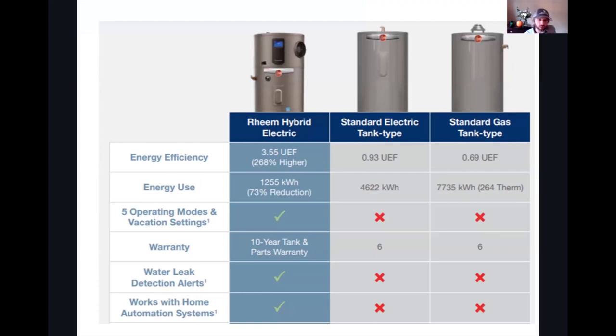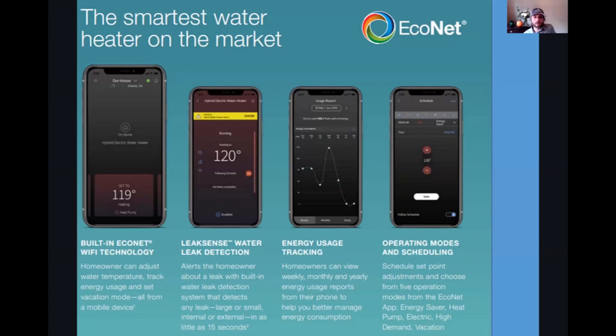You can see the efficiency — much more efficient than electric, much more efficient than gas for energy savings. You've got different operating settings, advanced warranties, leak detection, and integration with automated home systems. With the Econet, you can track your energy usage, set operating schedules, get maintenance schedules, and leak detection reports. I love using this with my Reem and nerding out on the data.